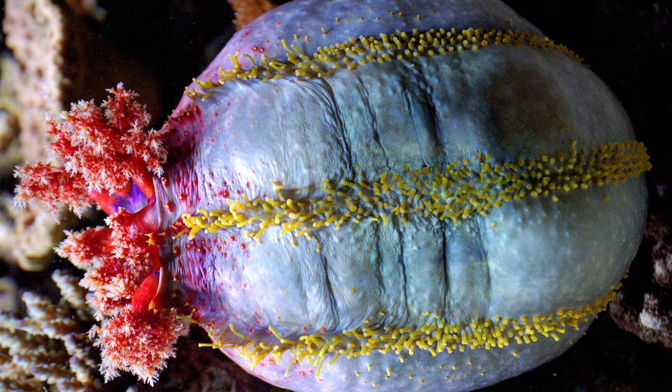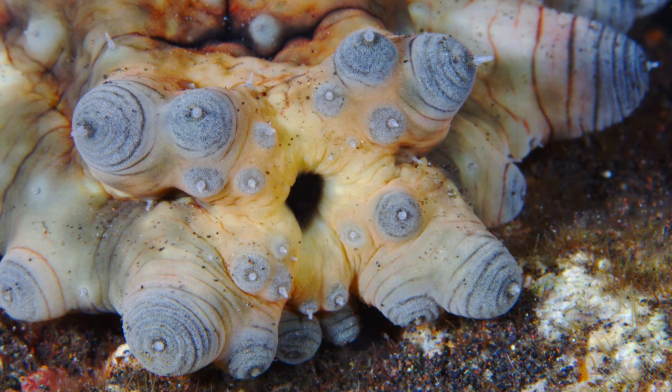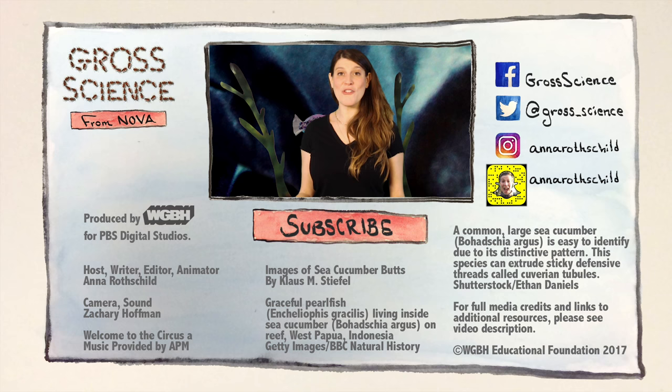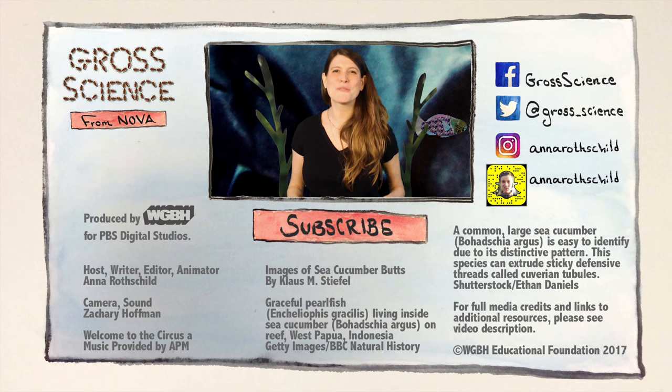Long story short, sea cucumbers are really just gifts to curious people everywhere. The more I learn, the more I'm impressed with these guys — and with their butts. If you like this video, give it a thumbs up. And if you have a question about sea cucumbers, leave it in the comments. And for more Gross Science, hit subscribe.